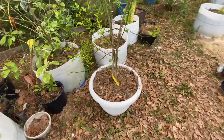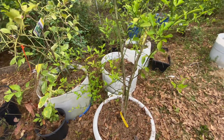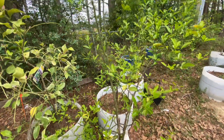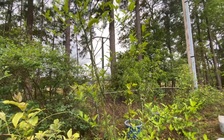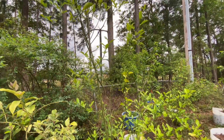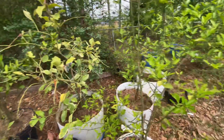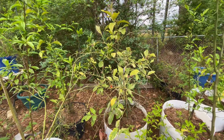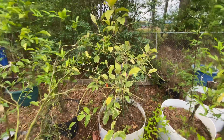This is another one right here — this is my ruby red grapefruit. Fella growing back looking pretty. I don't know what happened to my pink lemonade right there. All the leaves are gone, but it got a lot of flowers on it.